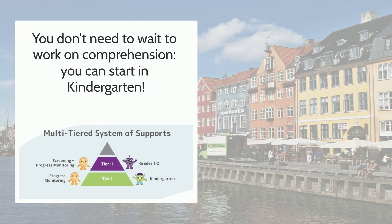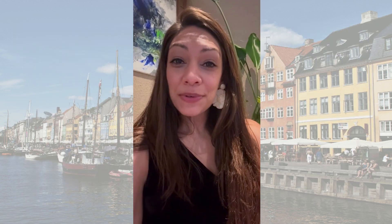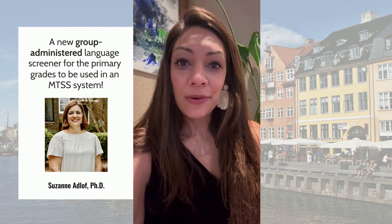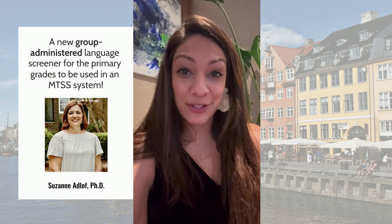I just got out of a really cool talk about a new program for inference making for kindergarteners. The take-home message is that you don't need to wait until the older grades to start working on comprehension — you can use their screener and program starting as early as kindergarten. There's also a really great talk by Suzanne Adloff about a new universal language screener that can be group administered.